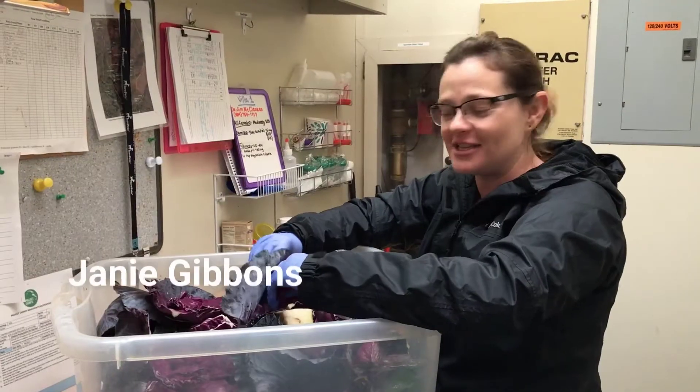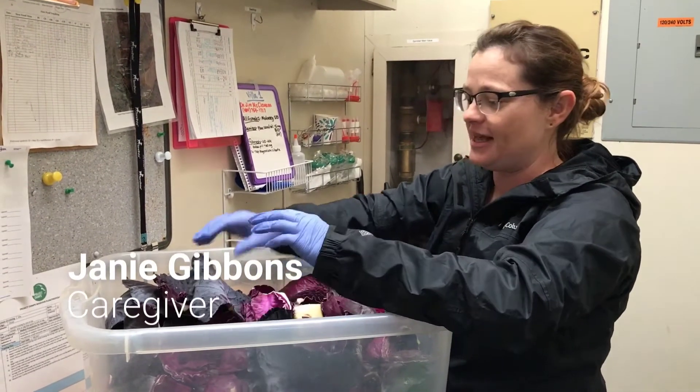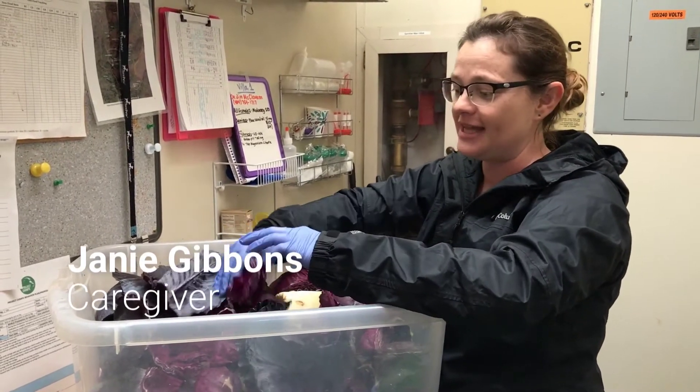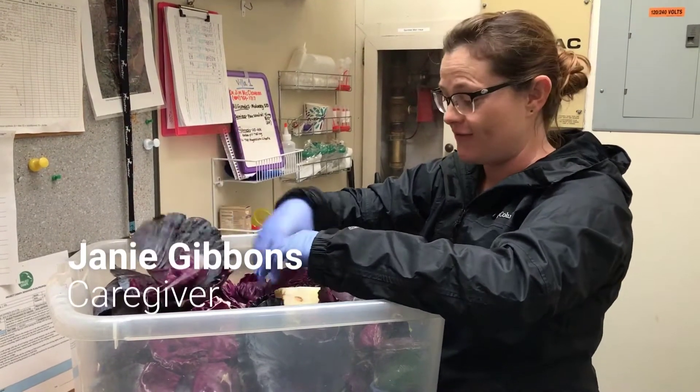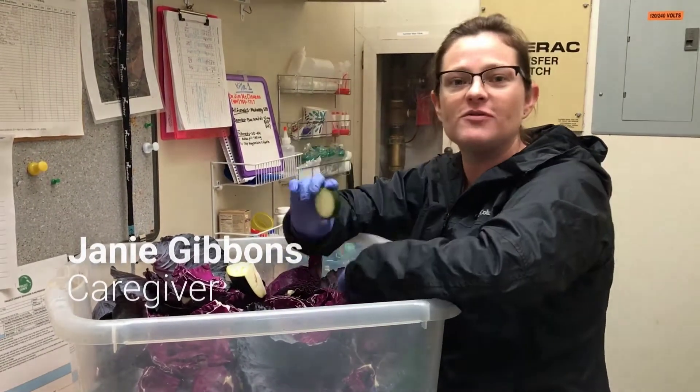Here at Project Chimps, we serve a forage at lunch for the chimpanzees, and it usually consists of leafy greens and two low-calorie vegetables. So today it's going to be purple cabbage, which is their favorite, sliced up eggplant, and sliced zucchini for them to forage.